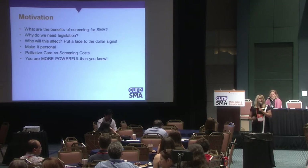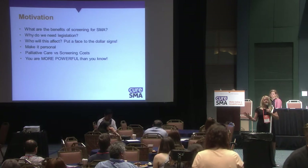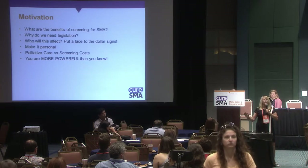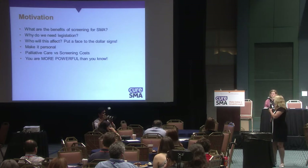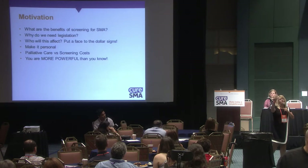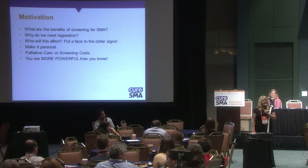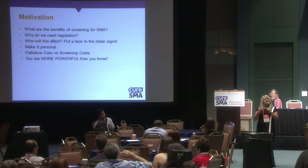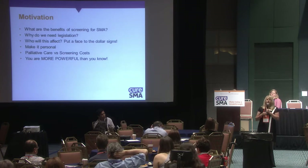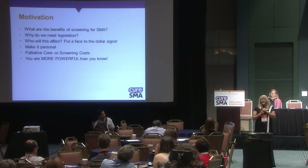The most important thing I can say is that all of you in this room are much more powerful than you ever realized. You are the advocates. You are their constituents. You can have Megan go and talk to them, or Jackie, or someone from Biogen — but that doesn't mean as much to legislators. They need your vote. They care more about you because you're their constituent, and they're going to listen to you more than they'll listen to somebody like me.